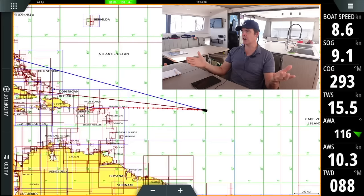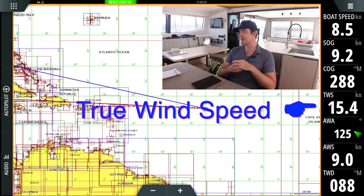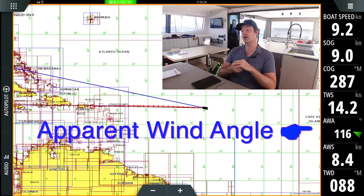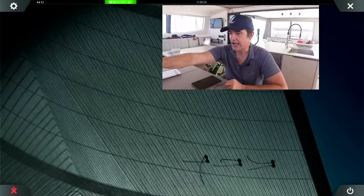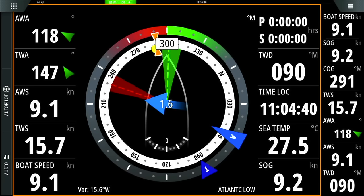All the camera views you're seeing are simultaneous. First, we're on the main chart view with basic details on the right side: boat speed, speed over ground — and speed over ground is a little higher than our boat speed, so we've got some current with us — plus true wind speed and apparent wind angle and apparent wind speed. Let's shift to something called sail steer, which is like a compass rose with a whole bunch more information.